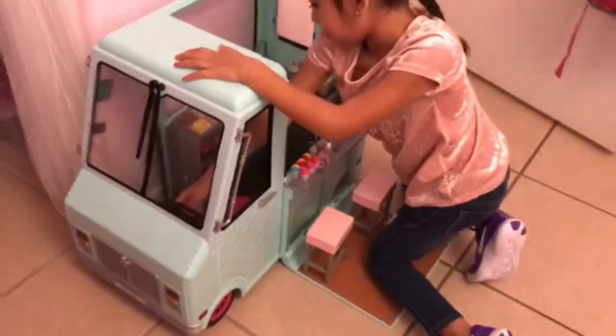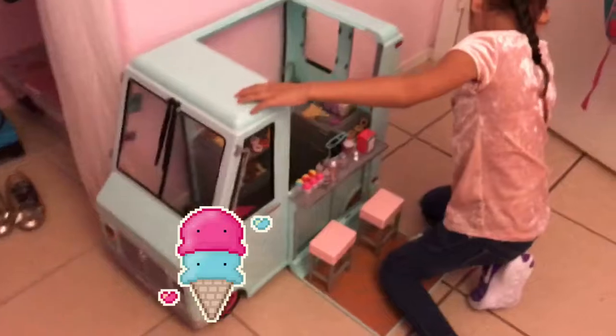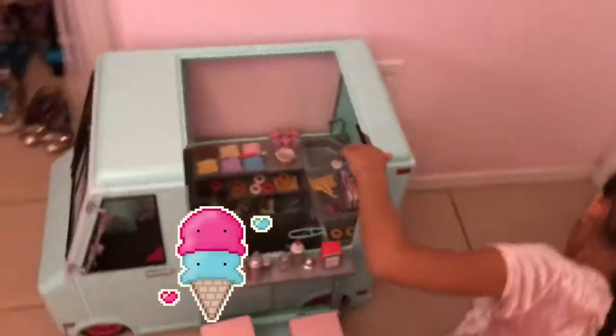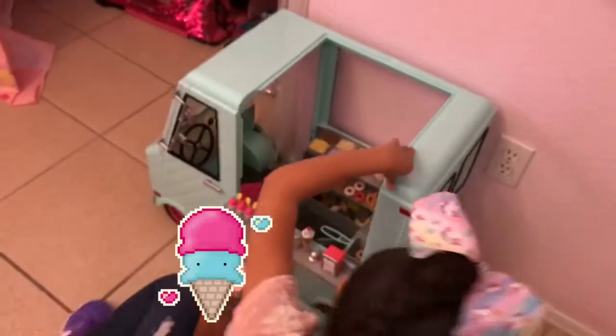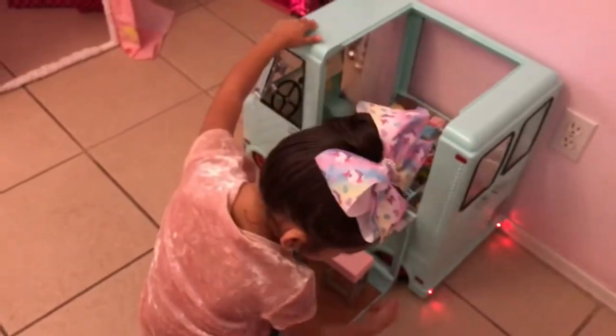Does it have lights? Yes. That's the music. On the back it's not done yet. You have to press the brake.